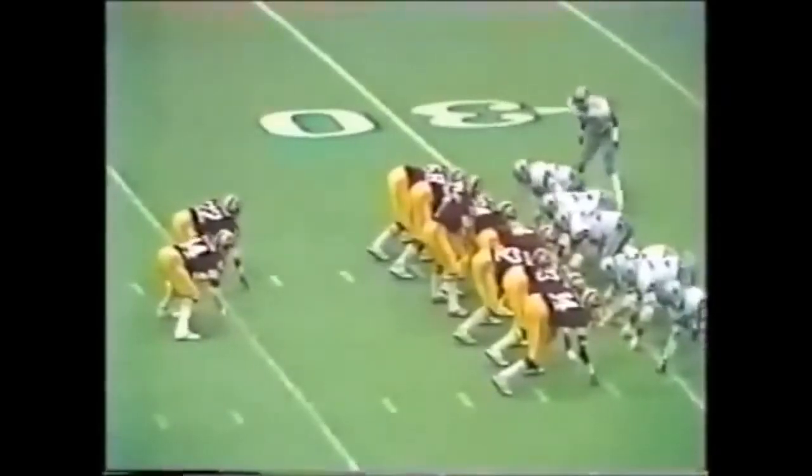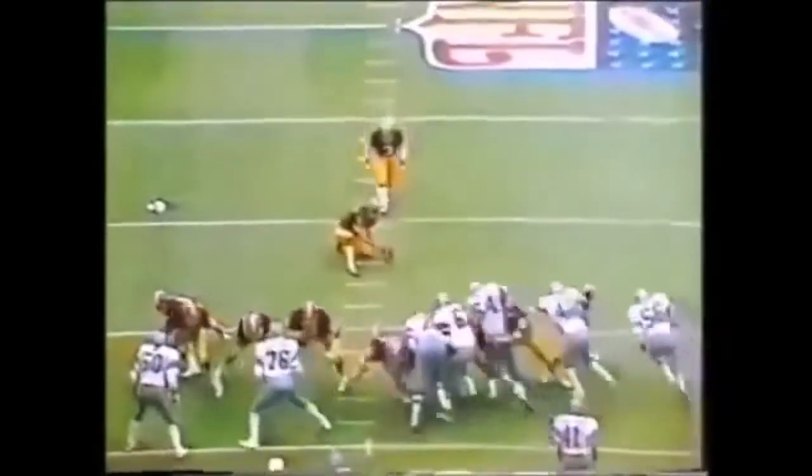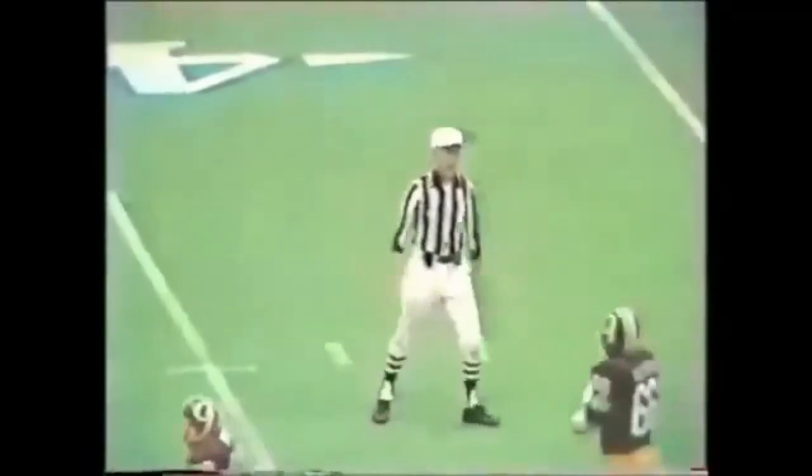Second half. Riggins gets the call. Riggins clicks into the secondary, hurdles over Cliff Harris, and gets about eight. Last time in that situation, Theisman ran that sprint out pass. Time to Thomas, and he is taken down and defeated by Ed Jones. 48 yards out, Theisman will hold and Mosley drills it. He is 7 of 11 from that distance, right down the middle. 8 for 12 from outside the 40.